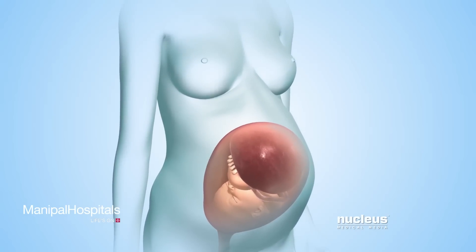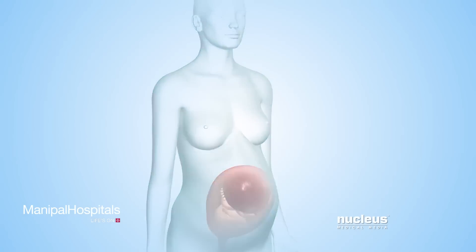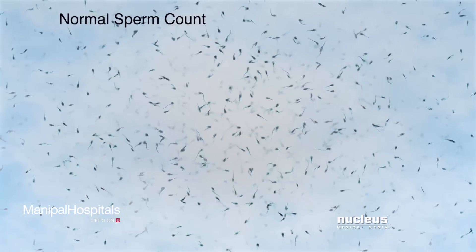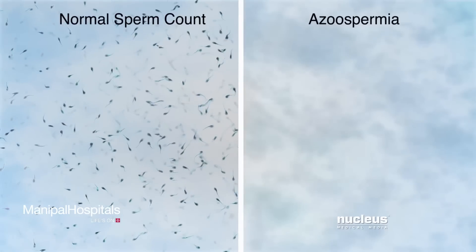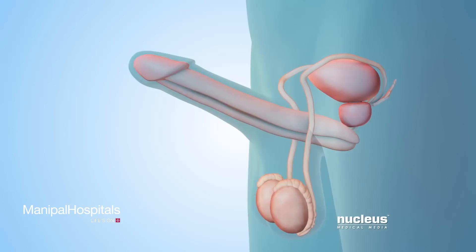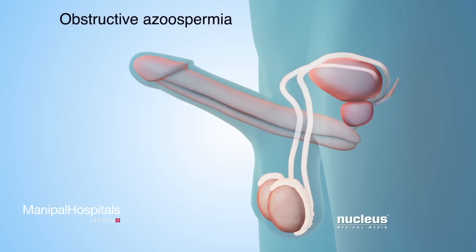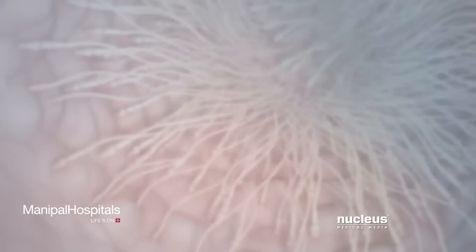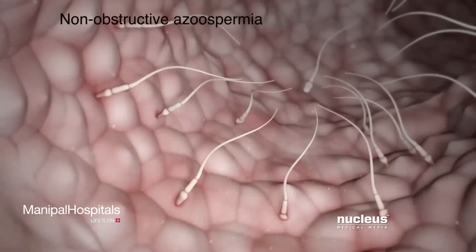the sperm in the semen can travel to and fertilize an egg from the woman's body. Fertilization of the egg marks the beginning of human development during pregnancy. Sperm retrieval and collection are usually performed for a condition called azoospermia, where a man has no measurable amounts of sperm in his semen. There are two types of azoospermia. The first type, called obstructive azoospermia, occurs when the pathway of sperm out of the body is blocked. The second type, called non-obstructive azoospermia, occurs when the testicles produce little or no sperm.